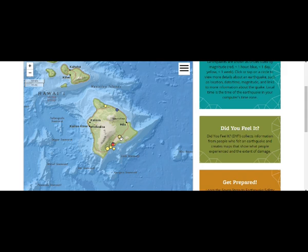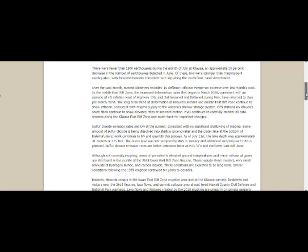Today's earthquakes were 3.6 and 3.5, not magnitude 4. Over the past month, summit tiltmeters recorded 16 deflation-inflation events, an increase over last month. In the east rift zone, increased deformation rates that began March 2020 have returned to their pre-March trend. The long-term trend of deformation at Kilauea's summit and Middle East rift zone continues to show inflation, consistent with magma supply to the volcano's shallow storage system. GPS stations on Kilauea's south flank continue to show elevated rates of seaward motion.